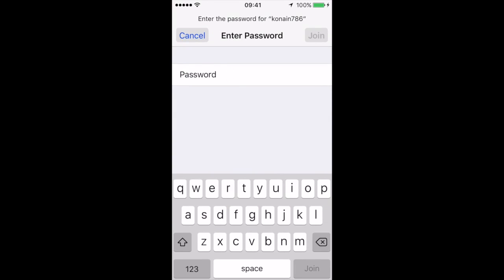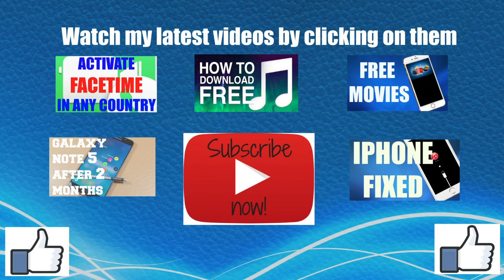Kindly hit the thumbs up if you like the video and subscribe to my channel for more videos in the future. See you in my next video, and till then, goodbye, peace.